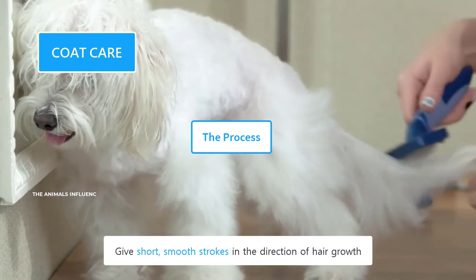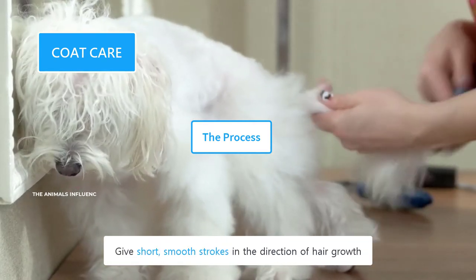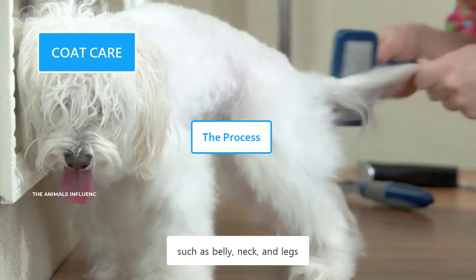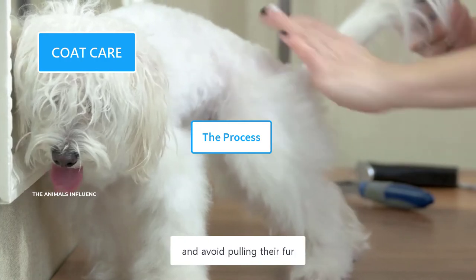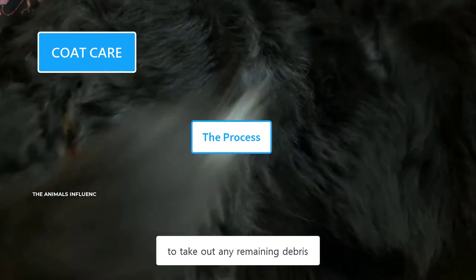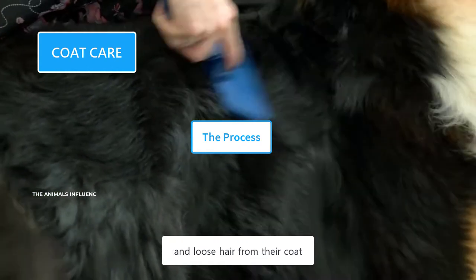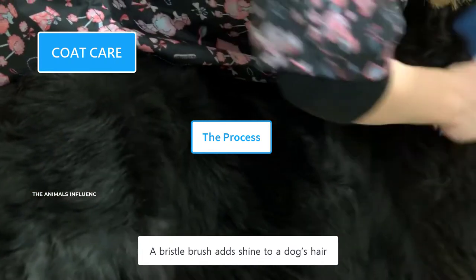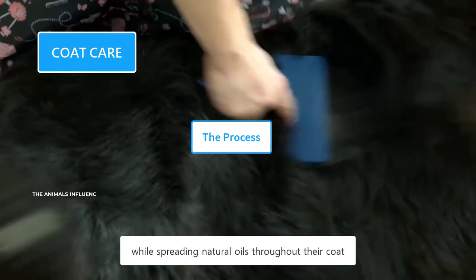Give short, smooth strokes in the direction of hair growth. Pay more attention to the areas where they have thicker fur, such as the belly, neck, and legs. Use the brush gently and avoid pulling their fur. At the end, use a bristle brush to take out any remaining debris and loose hair from their coat. A bristle brush adds shine to a dog's hair while spreading natural oils throughout their coat.